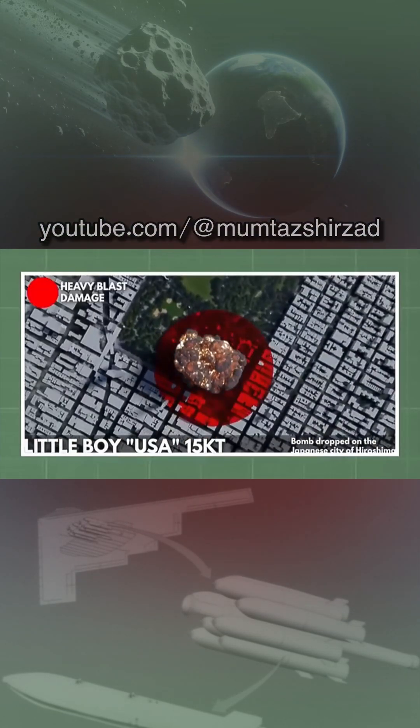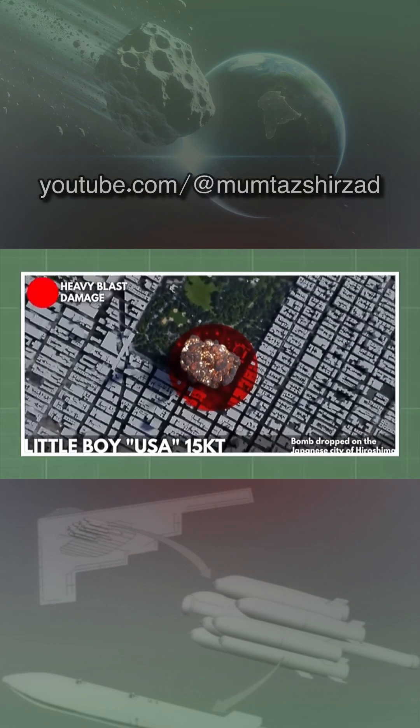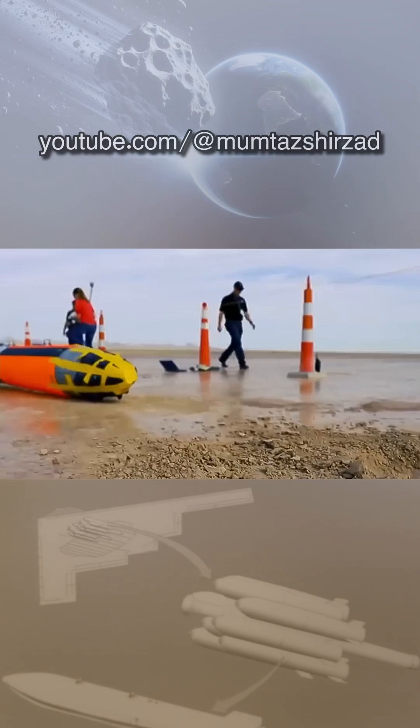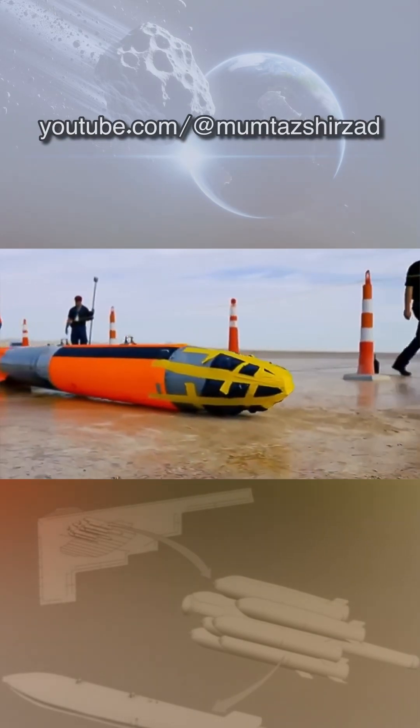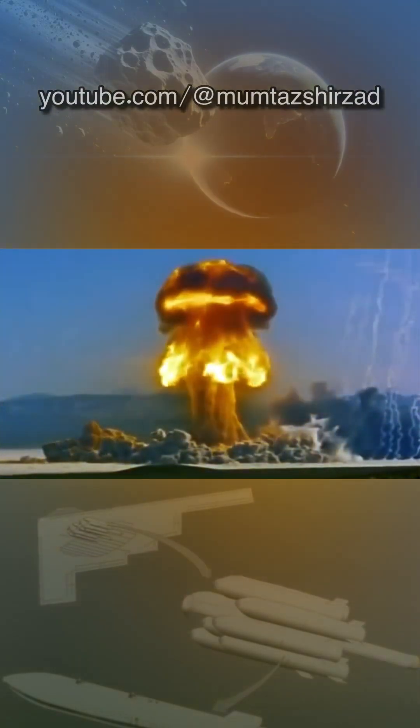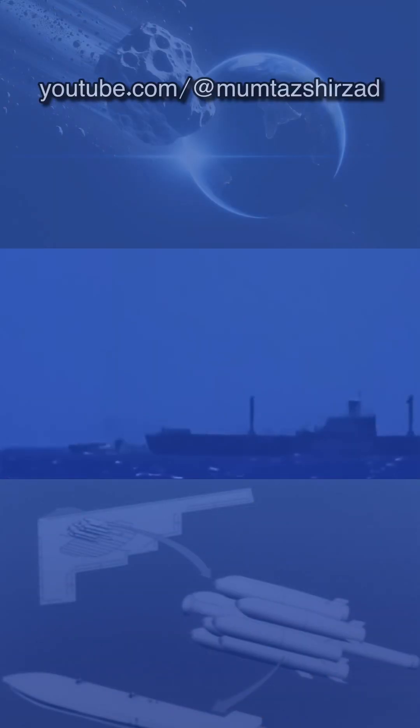It was designed by Lawrence Livermore National Laboratory. The bomb is 12 feet long with a diameter of 18 inches. The actual nuclear explosive package, judging from published drawings, occupies some 3 to 4 feet in the forward part of the bomb case. The bomb weighs approximately 2,400 pounds.